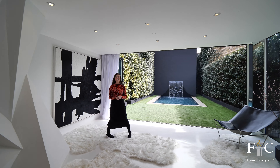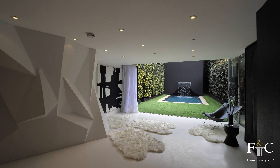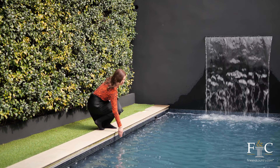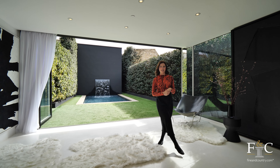We've headed downstairs now to the lower ground floor, and of course how can you ignore this amazing view that's really tempting you outside — especially in this sunshine. But I think we'll go over to the kitchen first.